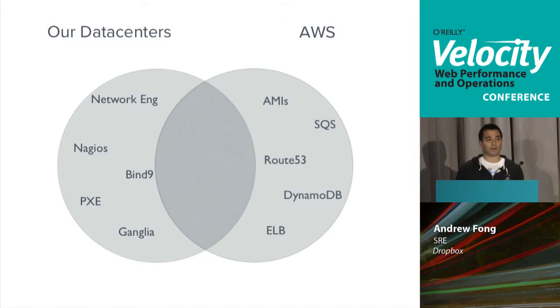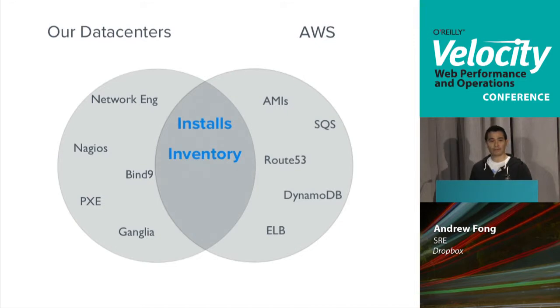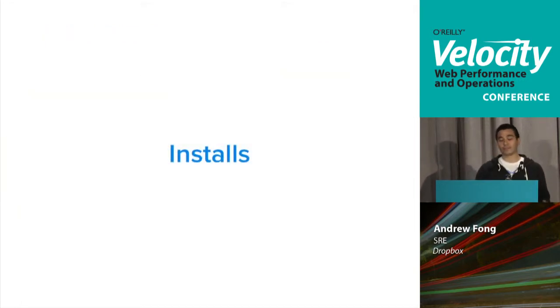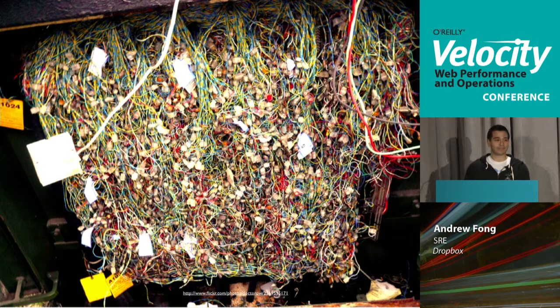When we started thinking about this, we said let's not focus on the specific technologies — let's think about what concepts are the same between these two systems. The first thing we focused on was installation, which includes configuration management. This is what we originally looked like: EC2 was done in isolation, data centers were done in isolation — two completely different tool chains.